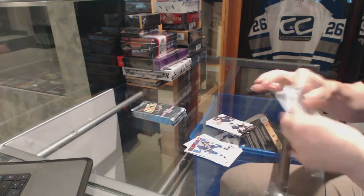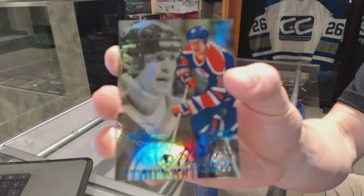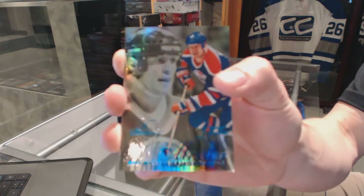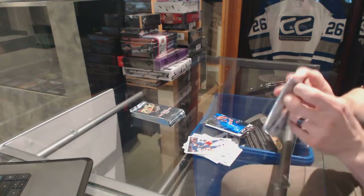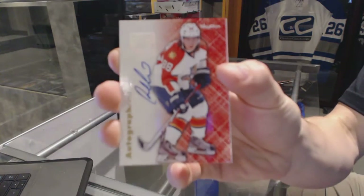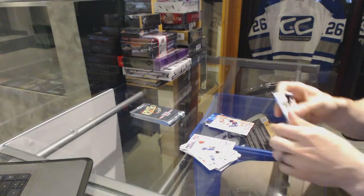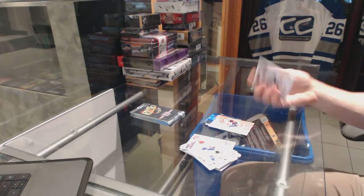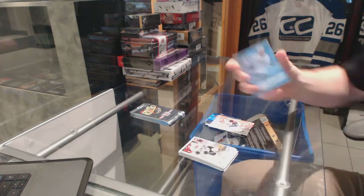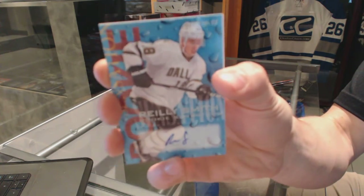A Retro for the Sabres, Ryan Miller. A Flair Showcase blue numbered to 150 for the Edmonton Oilers, Mark Messier. Autographics for the Florida Panthers, Peter Mueller. And a Rookie Sensation autograph for the Dallas Stars, Riley Smith.